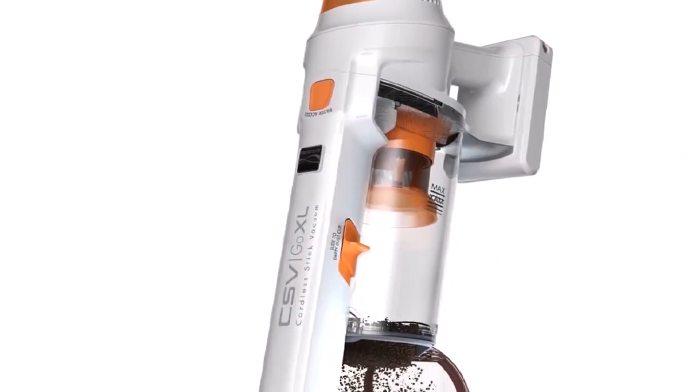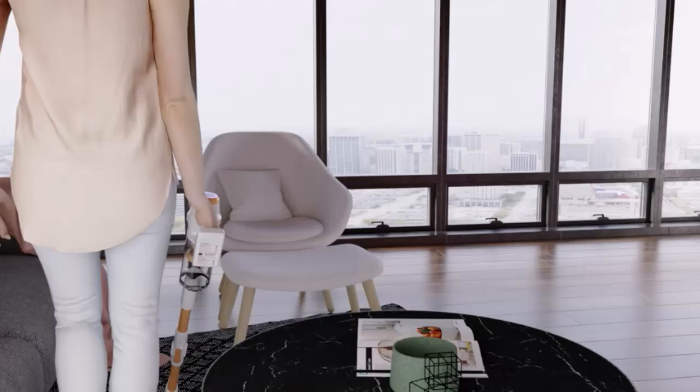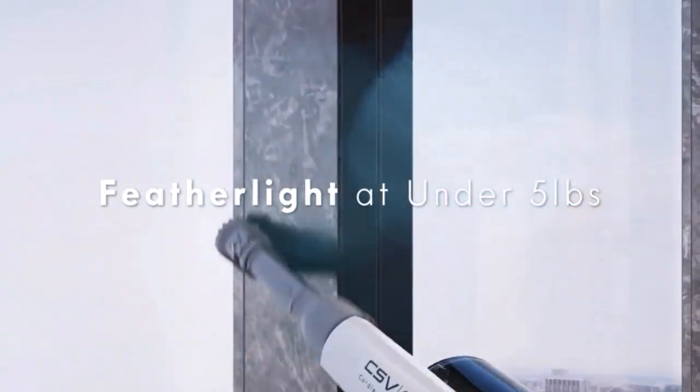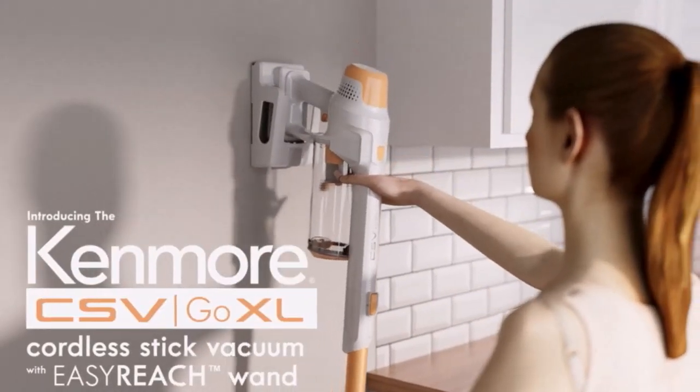Less than 6 pounds: the full vac with nozzle and wand weighs in at less than 6 pounds. With the detachable hand vac, the weight is less than 3 pounds. HEPA filtration — the HEPA filter adds an additional layer of filtration and captures 99.97% of dust, pet dander, and pollen.